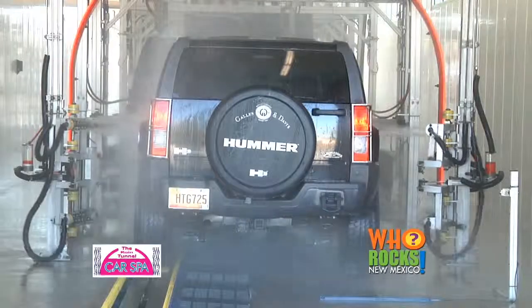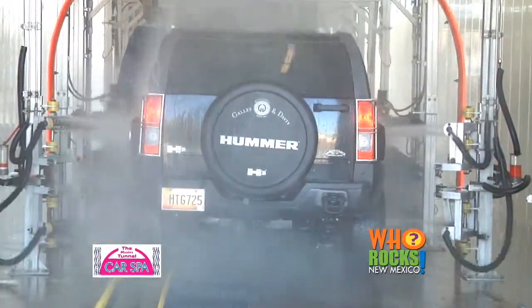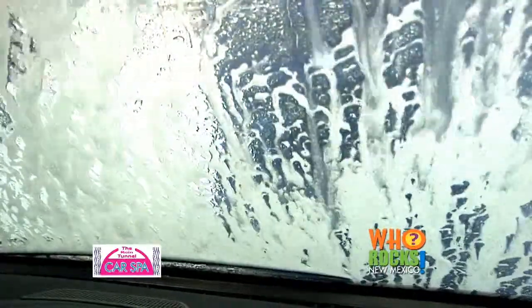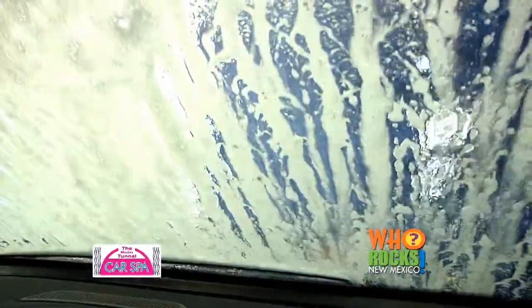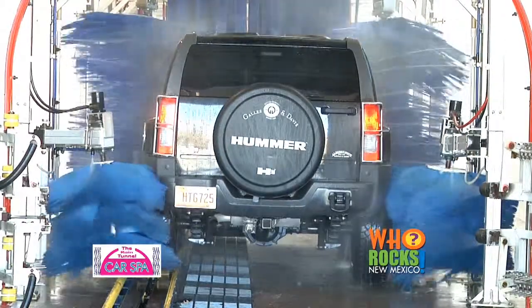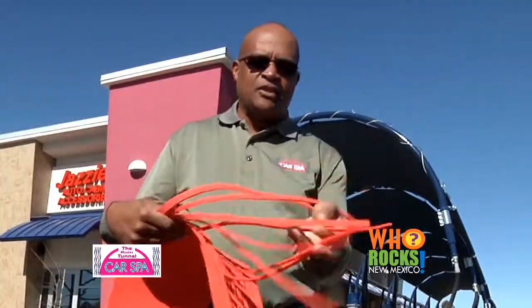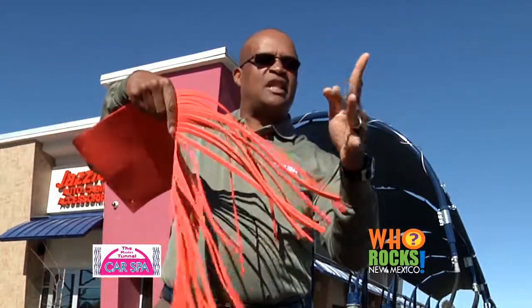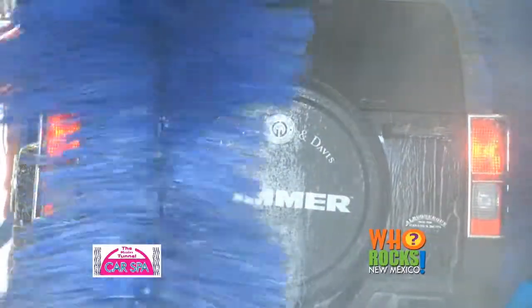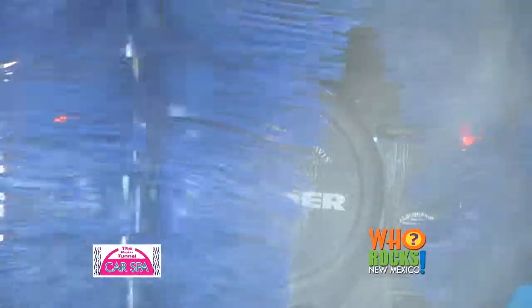The wash process begins by first fully wetting the car. We soak the car with high-pressure water, then we put a pre-soak on the car — a foam generated similar to shaving cream. Once we apply the foam, which creates lubricity, the vehicle moves on into rotating wraps that are hydraulically driven. They spin, and the material — extended as foam fingers — softly touches the car, removing the loosened film and dirt.